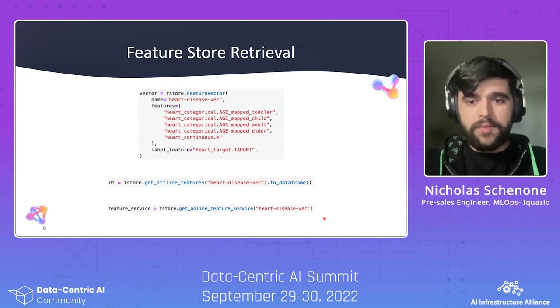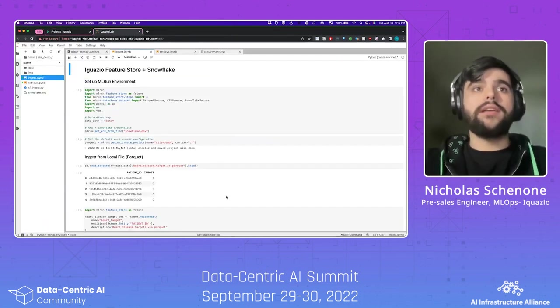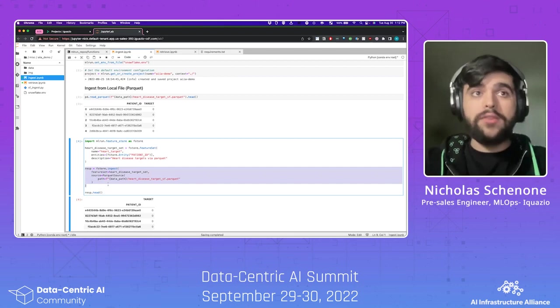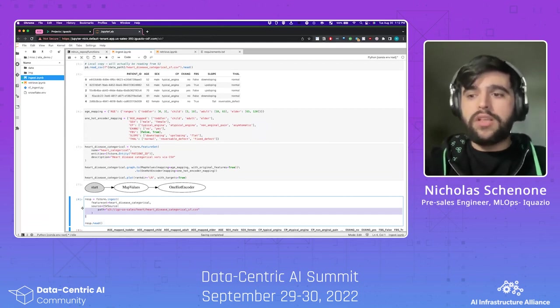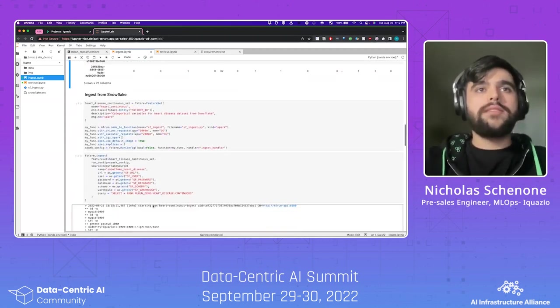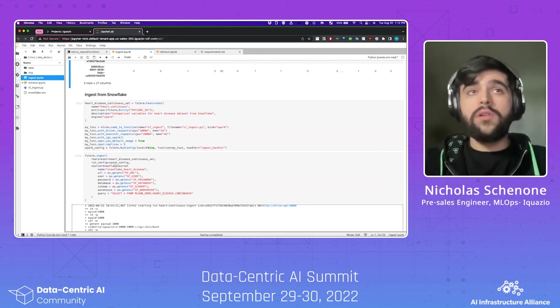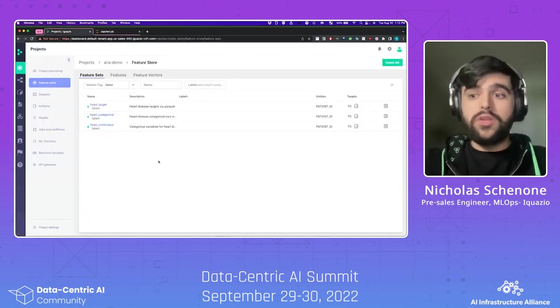Let's hop into the demo and see this in action. Unfortunately we don't have a whole lot of time today, so I'm going to gloss over the ingestion portion — it's basically what we just saw on the slides. I went ahead and ingested three different FeatureSets: one is a Parquet file using the Parquet source, one is a CSV file using the CSV source with some transformation engine work, and finally we're ingesting a table from Snowflake using the Snowflake source — distributed across the cluster using the Spark operator for Kubernetes, since your data in Snowflake may not fit into memory.